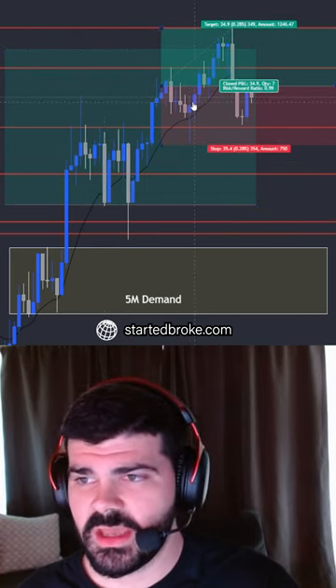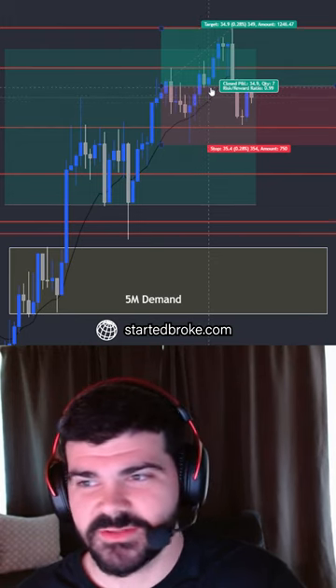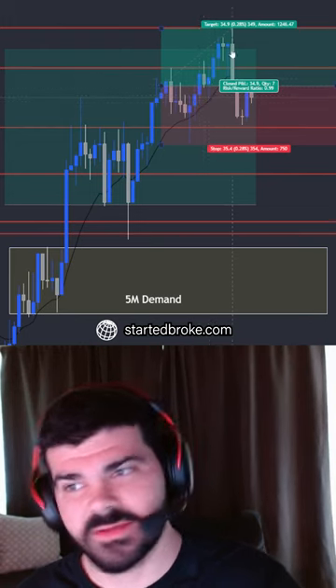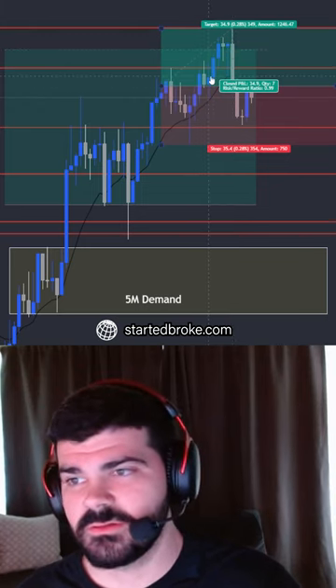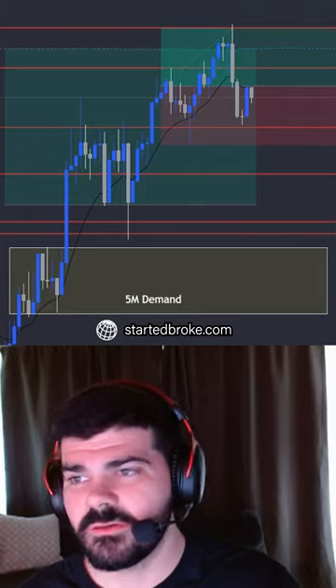We know that this is the conservative take profit. I just went rinse and repeat — I waited for the candle to break, entered, and then we're in a little drawdown a couple times, and then it started going.